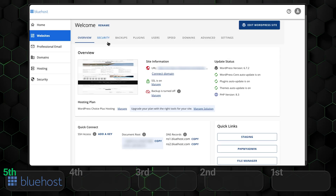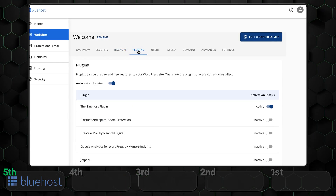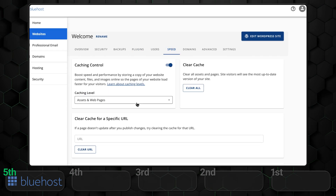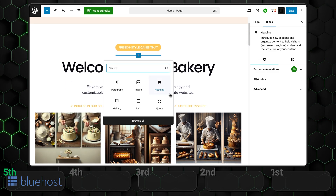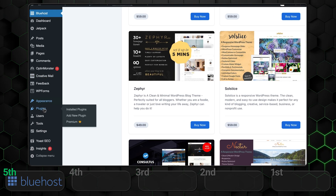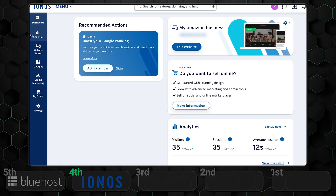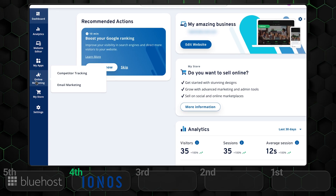In last place we have Bluehost. While it's a solid hosting platform, its website builder and control panel can be a bit clunky. The overall dashboard is great but the builder is integrated with WordPress, so navigating the control panel can feel overwhelming with too many menus and sub-menus. If you told me a few years ago that Inos would rank higher than Bluehost in terms of controls, I wouldn't have believed you. Yet, here we are.